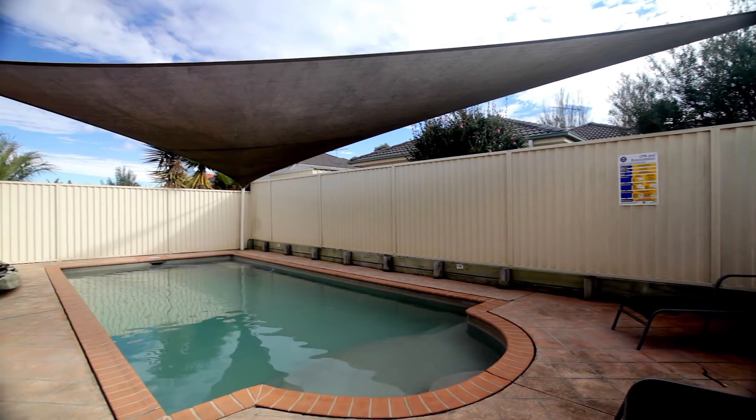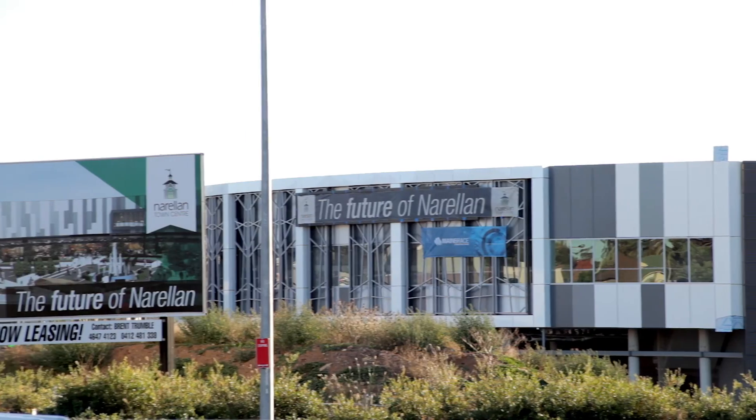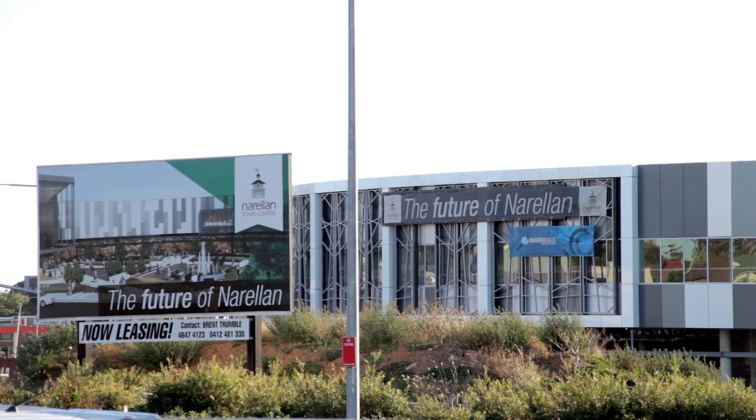Only a short walk to the local schools and shops and very close to the Brown and Sound Centre, you'll be quite at home in this beautiful home.